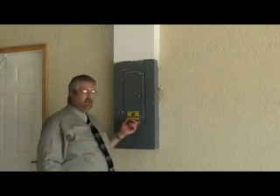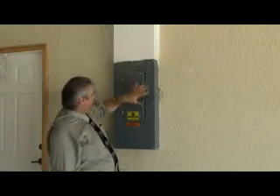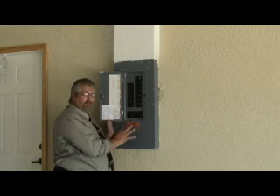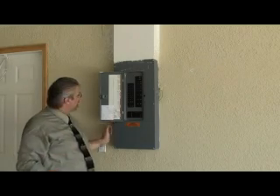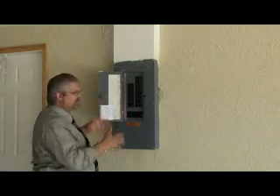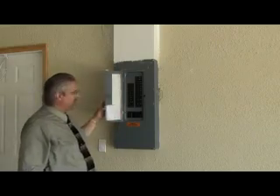Here's the electrical box. Make sure everything is intact and the panel cover is on. Open it up and make sure you've got all your breakers. I've seen cases where the owner took several breakers with them, or the front cover was missing and wires were cut. As you can see, everything here is 100% intact. Keep an eye on that as well.